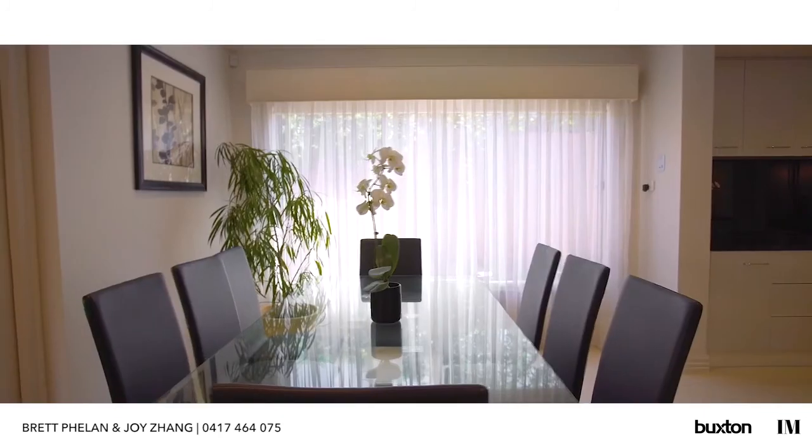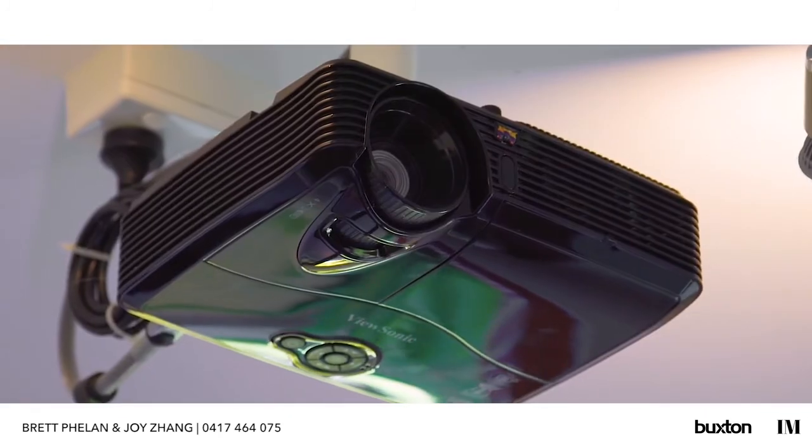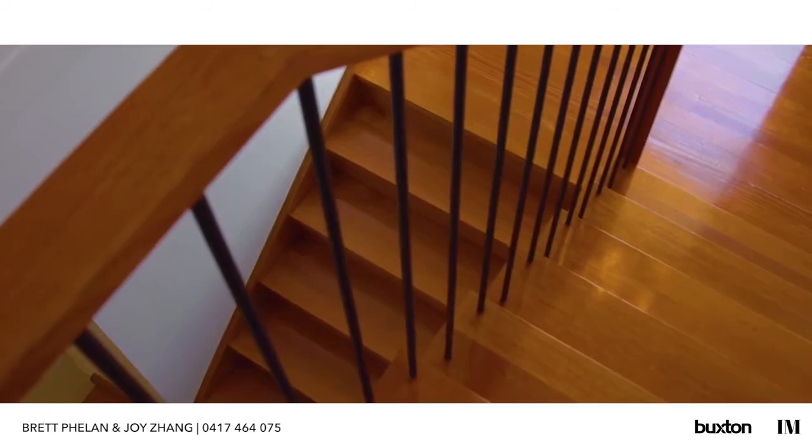Flowing on from the dining room you'll find a cinema room with projector for those quiet nights and entertaining friends.